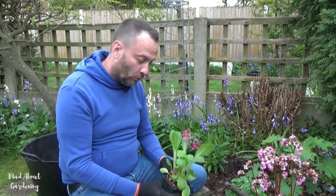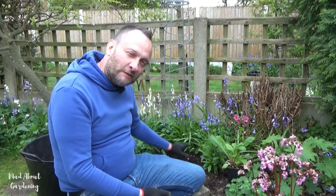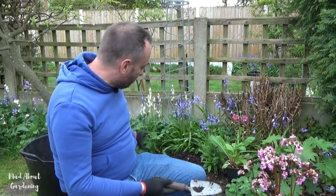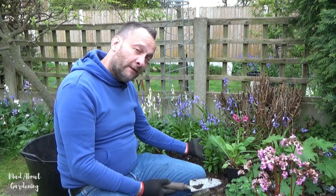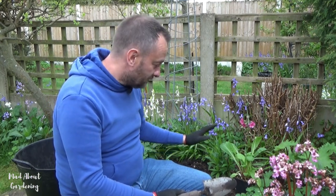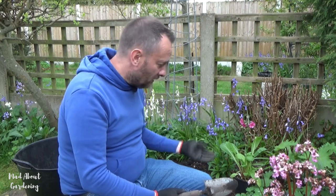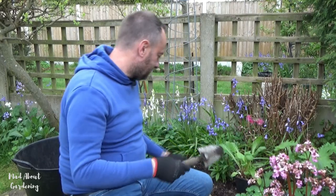I'll give it a really good water once it's in — I'm so excited. I've chosen this little spot just by the bluebells; we've got geraniums, bluebells, and a small piece of phlox there as well. This phlox is a pink variety and it's going to flower in summer, but Miller's Crimson is flowering at the moment, so that's going to go right in here next to it.